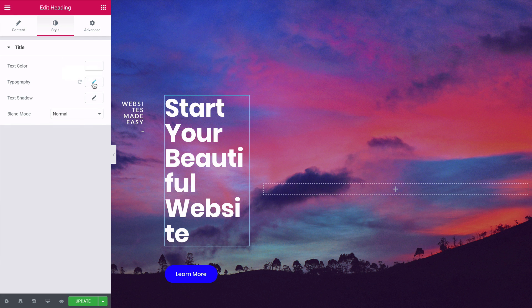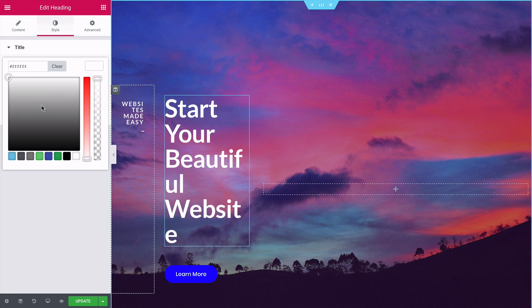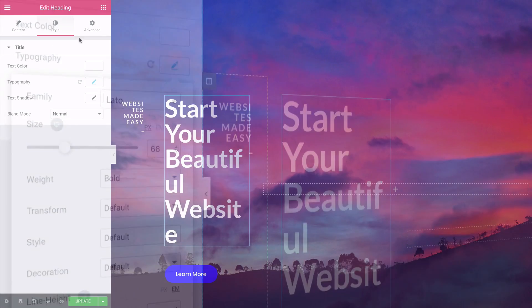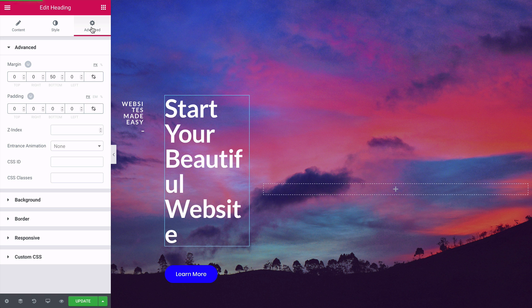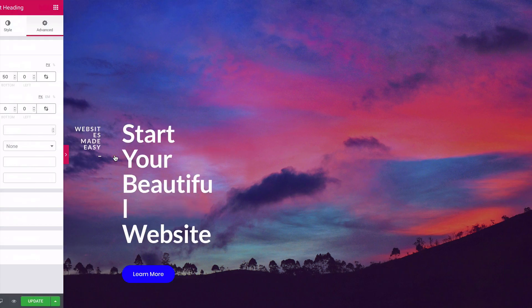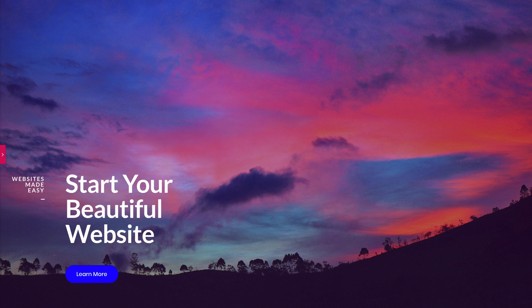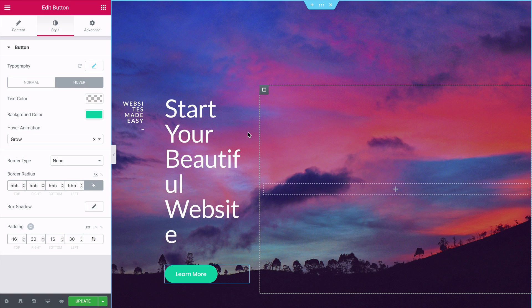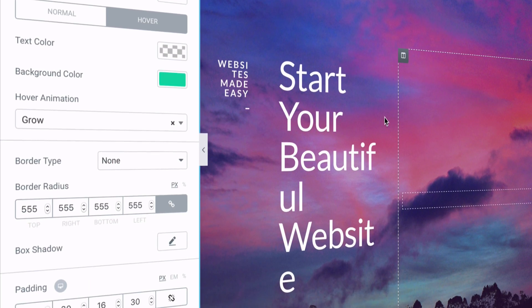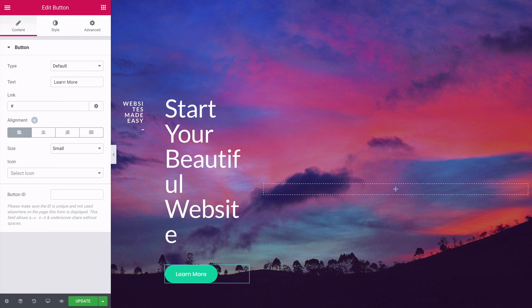In Style, change the font, color, font weight, and size as you like. In Advanced, you can change spacing using padding values to move elements wherever you want — it's very flexible. Click the preview button to see how the full-screen version looks. The button works the same way — it's just text and a background color. Feel free to pause now to edit these elements, then press play when you're ready.